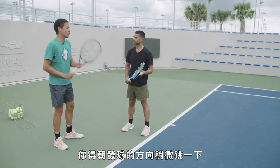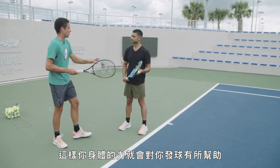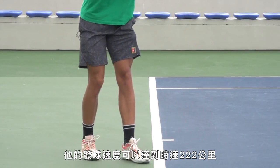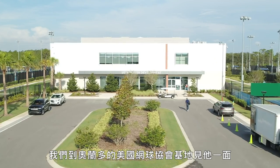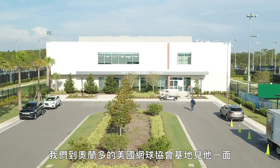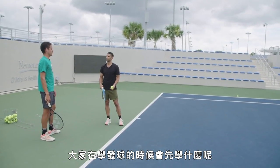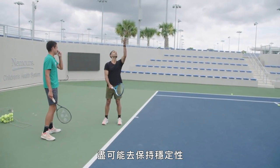You want to jump a little towards where you're serving — that way, the momentum of your body is helping you out with the power. Ulysses Blanche is a 21-year-old pro who can hit serves up to a blistering 138 miles per hour. We visited him at the USTA National Campus outside of Orlando to learn some fundamentals. The first thing people learn when they learn to serve is the toss — trying to get that as consistent as possible.